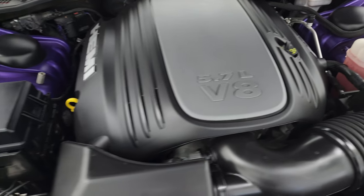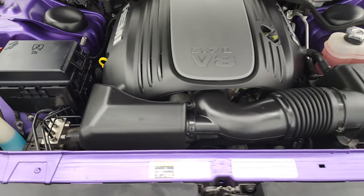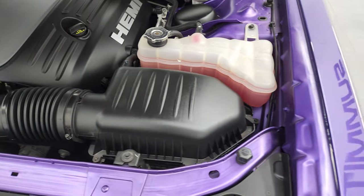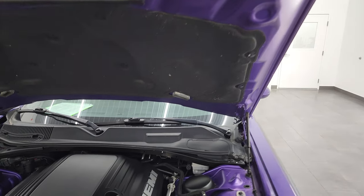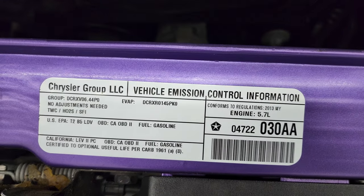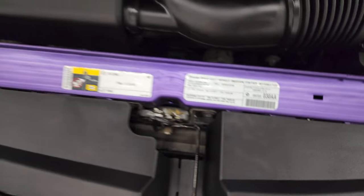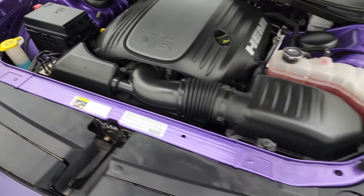Under the hood, we have the 5.7 V8 Hemi engine — 375 horsepower. Very clean, runs very smooth. You can see just how nice and clean it is under here — this is like a brand new car under here. Once again, this car has been fully safetied and inspected, has a fresh oil and filter change, all the fluids have been checked and topped off, and this car is 100% ready to go.